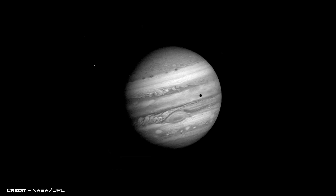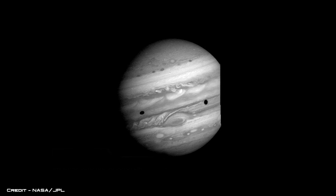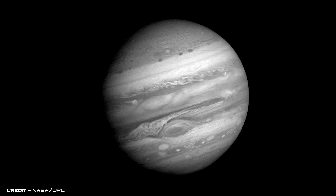This time-lapse records Jupiter over a period of 60 days and shows the gas planet's swirling clouds rotating within bright bands, exceeding any image ever taken of the planet from Earth.